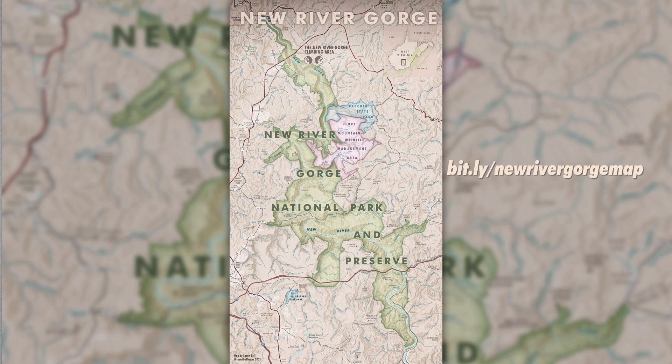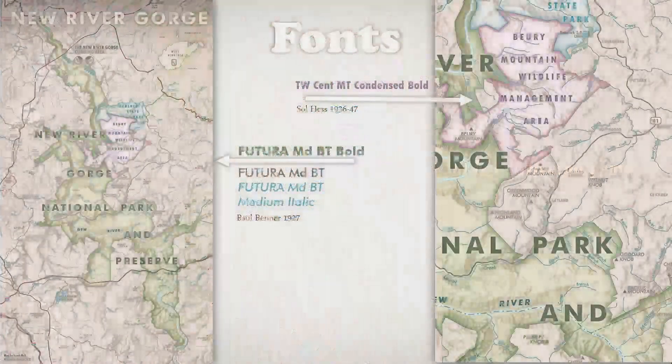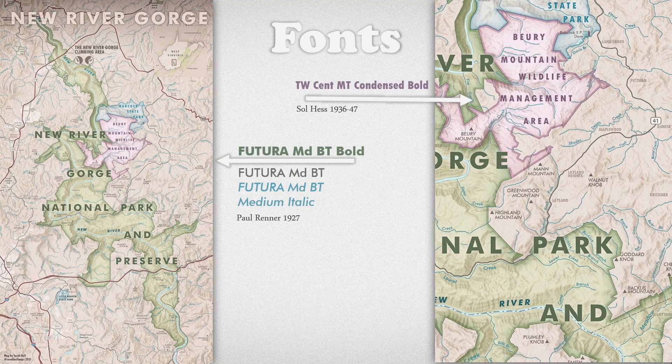The New River Gorge National Park and Preserve in West Virginia is one of America's newest national parks — it's also a wonderful rock climbing area. So I thought, what better way to celebrate this new national park than to make a map? Throughout this map, I used fonts from only two typefaces: Futura and 20th Century. Both were inspired by Bauhaus design, but 20th Century was developed a bit later than Futura, which was designed in 1927. The reason I like these intentionally minimalist typefaces for a national park map is because they remind me of pamphlets and brochures from the 1930s New Deal era, which is when the National Park Service was being expanded. So for that reason, these fonts seem fitting to me for this map.